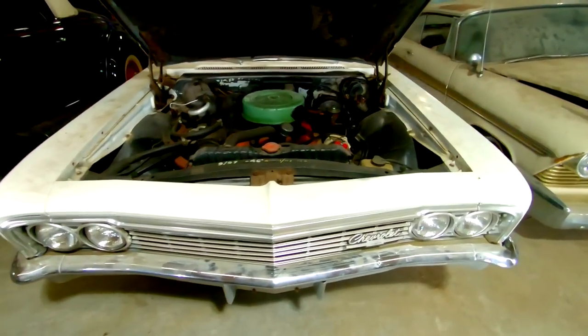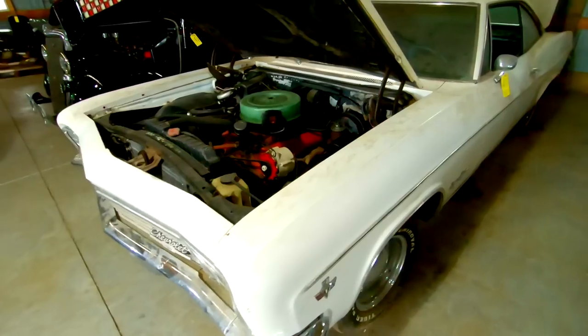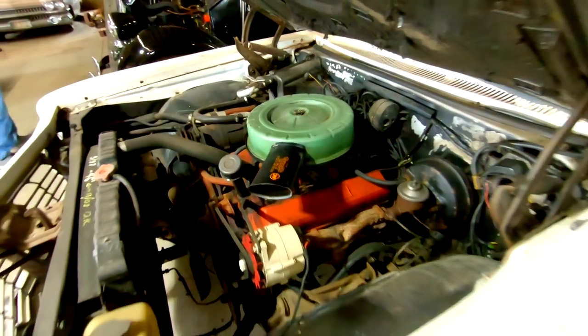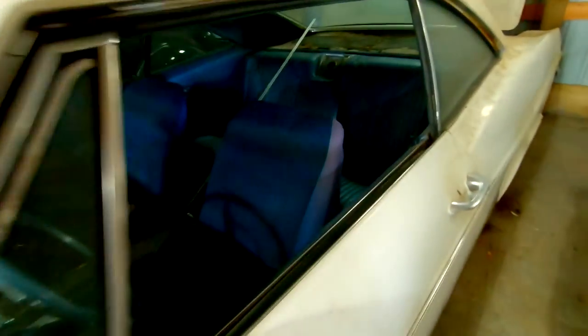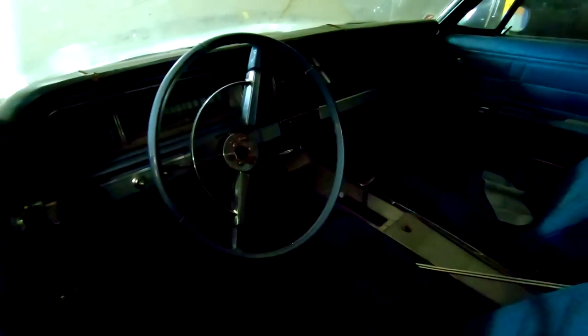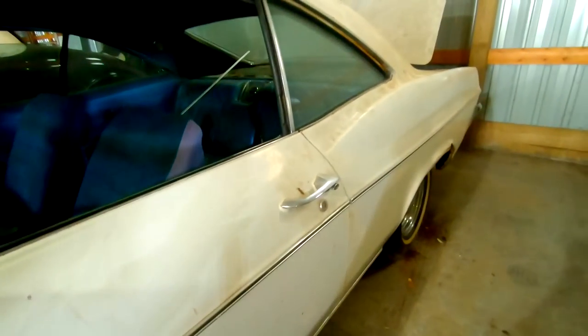We have an original paint '66 Impala Super Sport. 327 with factory air and power steering and power brakes. Looks like the two front seats have covers on them. Automatic on the floor. Looks to be original interior in the back. Nice body though.